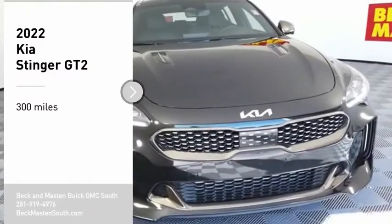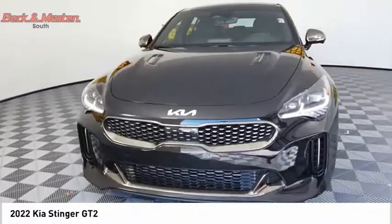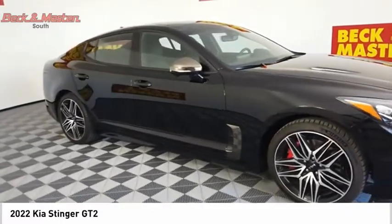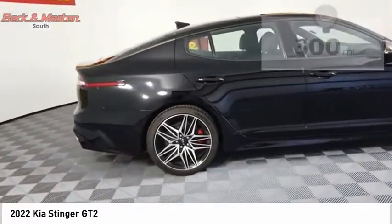Make a great choice today with the 2022 Stinger. The Kia Stinger has a design that is sure to leave an impression. It offers the perfect combination of a sporty look coupled with a wide variety of luxurious features.